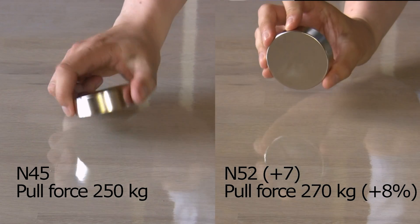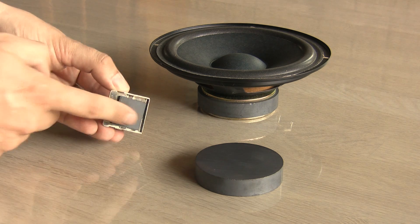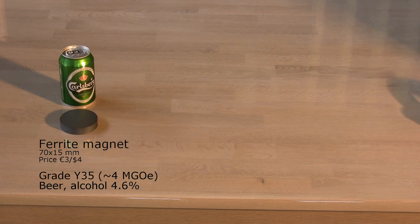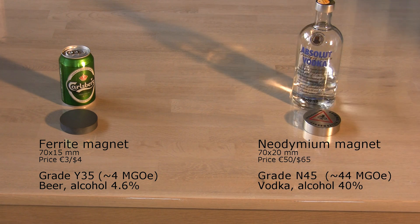In fact they are both very strong. Let me compare their strength with the ferrite magnets that most people are familiar with from fridge magnets. Let's say that a ferrite magnet is equal to the strength of a beer — how strong is a neodymium magnet then? Well, it's more like vodka. You can get work done with ferrite magnets like beer will get you drunk; you just need a lot bigger volume compared to neodymium magnets and vodka.